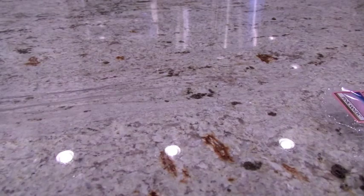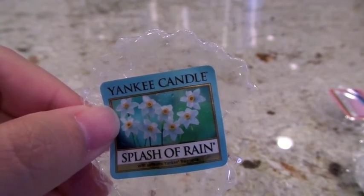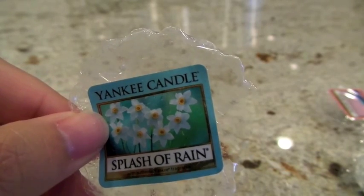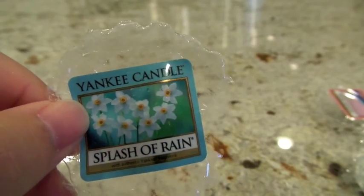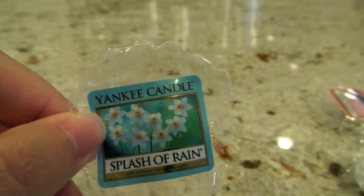Also from Yankee Candle, Splash of Rain is a remelt for me — a medium throw. I melted it in the bedroom and the next day I could smell it only if I walked out and then back in. Like the subtle fragrances discussed earlier, the fragrance itself is subtle so the throw is harder to assess. I'll classify this one as a medium throw — a really nice floral clean scent.